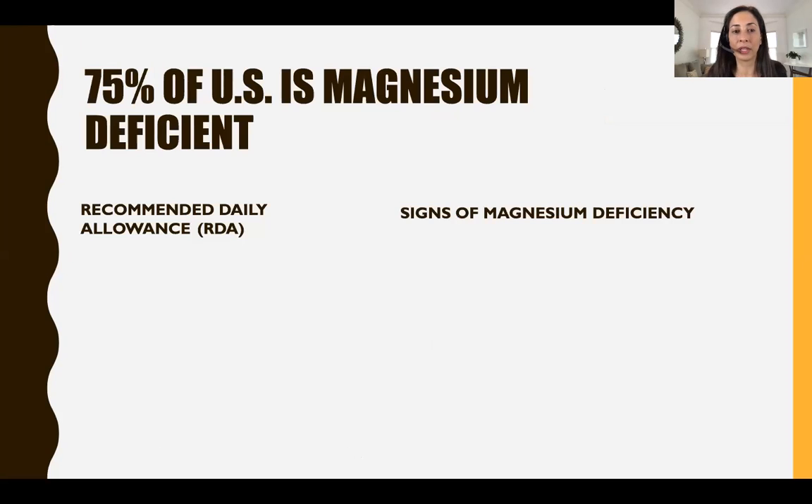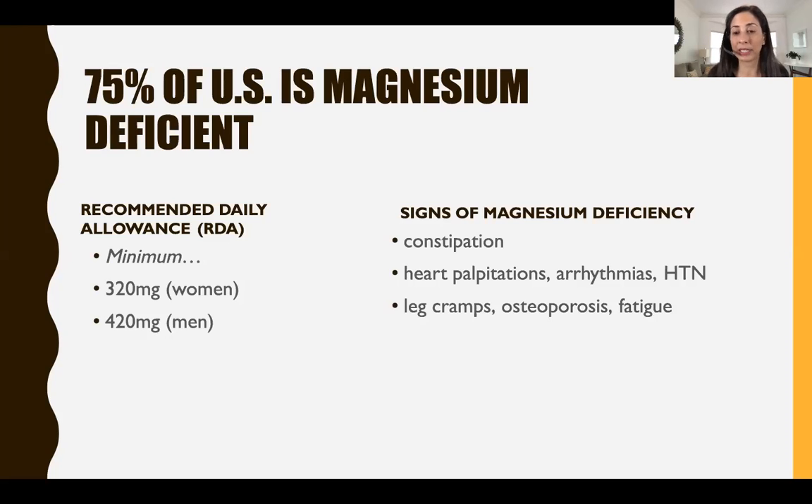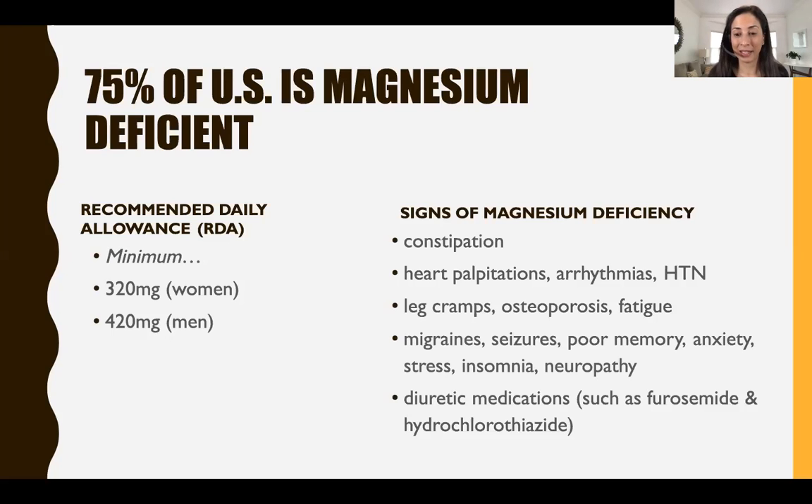What does it mean to get enough? The RDA — recommended daily allowance, which is the minimum — is 320 milligrams for women and 425 milligrams for men. Symptoms of magnesium deficiency include constipation, heart palpitations, hypertension, leg cramps particularly after exercise, osteoporosis, fatigue, neurological issues like migraines, seizures, and memory problems, as well as anxiety, stress, and insomnia — many of which people have experienced during the pandemic. Diuretic medications such as furosemide (Lasix) and hydrochlorothiazide also cause magnesium deficiency.